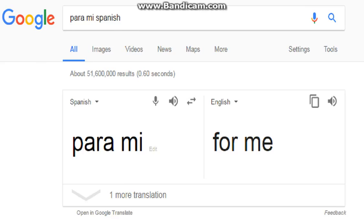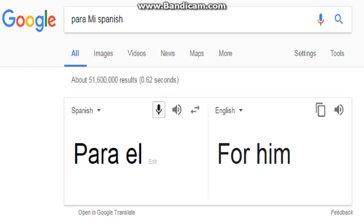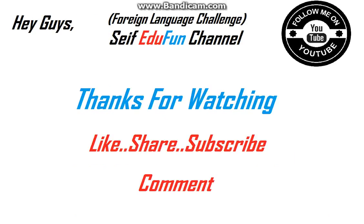Let's check on Google Translator. We'll divide it into three pieces. First: 'para mí'. Second: 'para ella' — I said 'para ella', and it is 'para ella'. Third: I said 'para él', and exactly, it's 'para él'. That was the last question in today's episode.